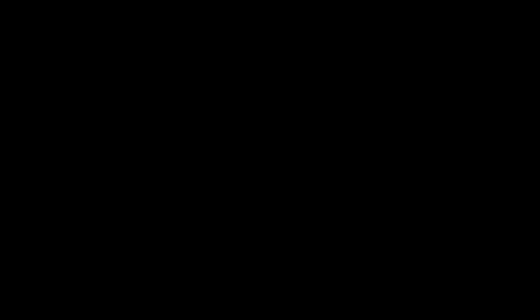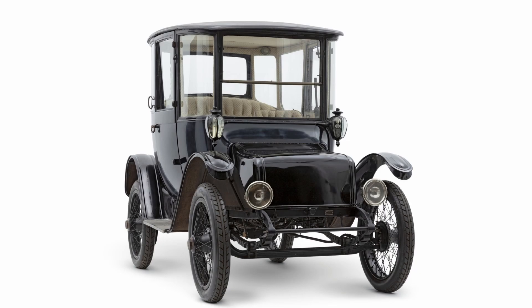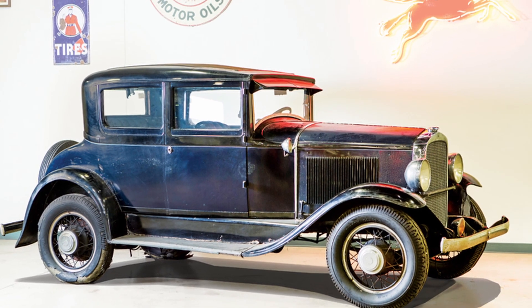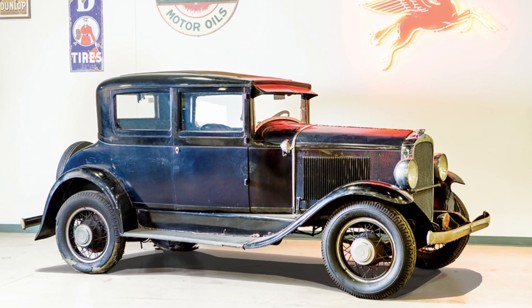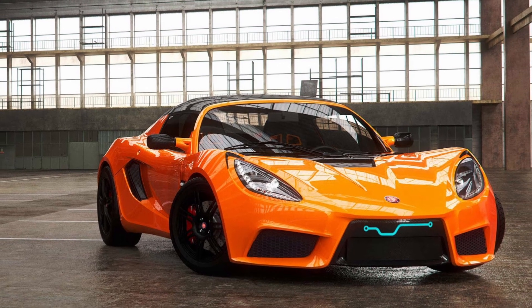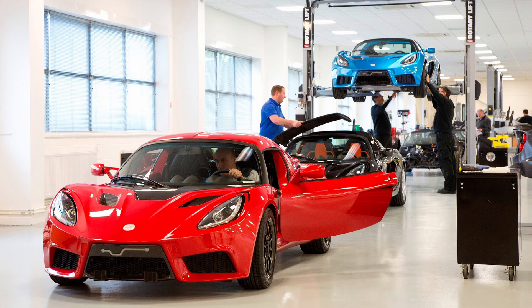Detroit Electric was the company having a bash at the whole EV Lotus schtick this time, but unlike the other two, they had heritage in the electric vehicle department. Well, the name did at least. The original Detroit Electric was built for over 30 years in the early 1900s, and with over 13,000 built, it was by all means a success. Detroit Electric was brought back as a company in 2008 by Albert Lam, the former executive director of Lotus, and their return was announced to the public in 2013. Not straying too far from its roots, their first car, the SP-01 — I assume standing for Special Project 1 or Sports Project 1 — would be Lotus-based.